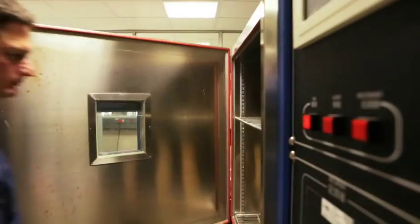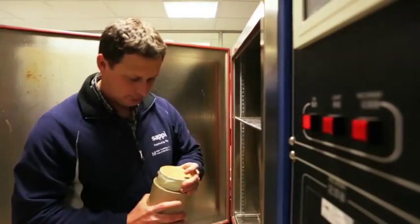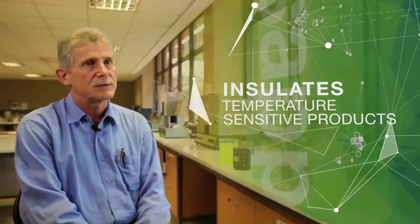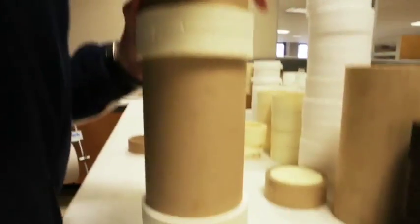Thermal packaging provides a thermal buffer against external temperatures and so it protects the contents of the packaging within a specific temperature range. It is predominantly aimed at secondary and tertiary packaging.